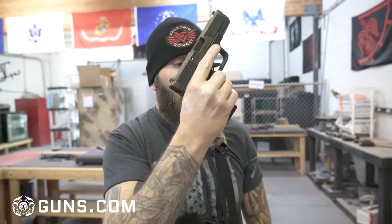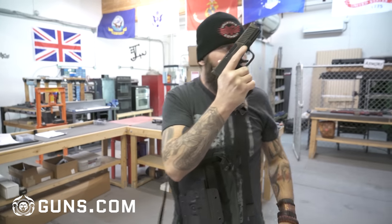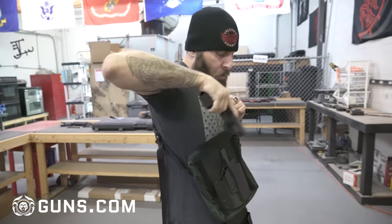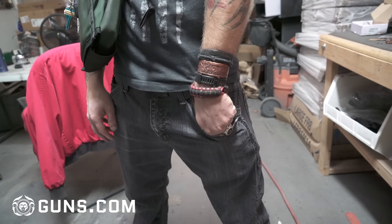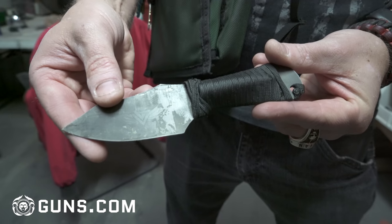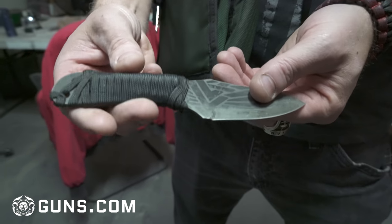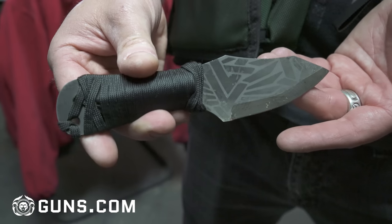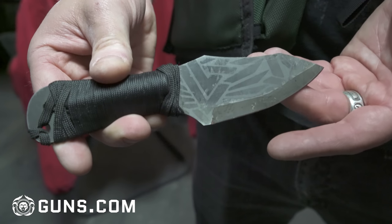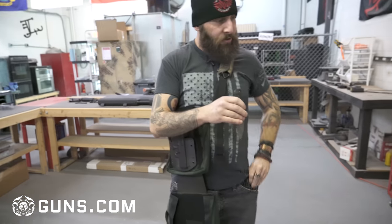Starting with my left pocket — I have a spare magazine for the Beowulf. I also have a fixed blade knife in that pocket. It's kind of beat up but that's because it's been used a lot. This was made for me by one of our team members here at Valkyrie Combat, Austin McGlond. It's not something you can buy — he made it for me and we customized it a bit. So that's what I carry in my left pocket, along with the magazine.